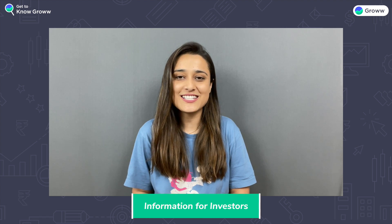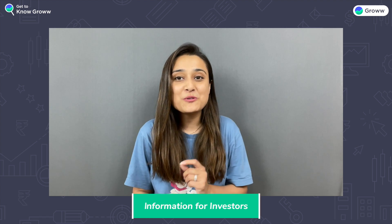Hi, as you know, Grow is an investment platform. As a registered client, you can invest your capital in very simple ways in various investment options, such as stocks, mutual funds, etc.